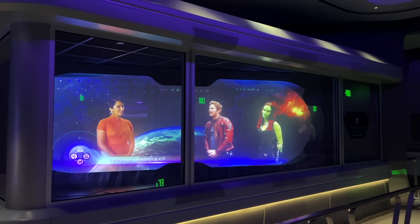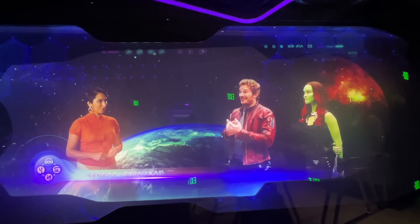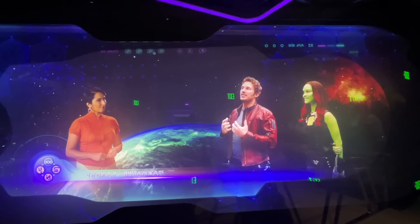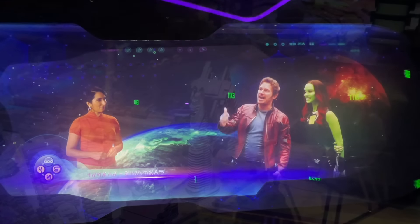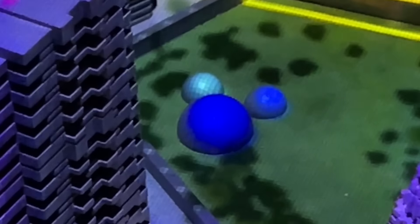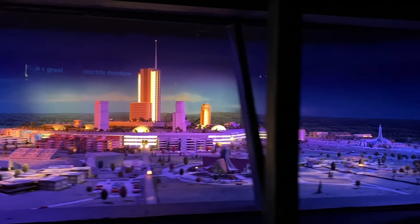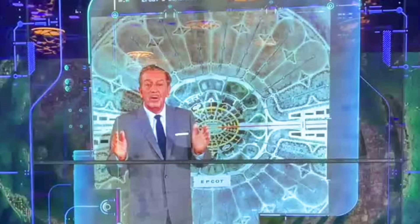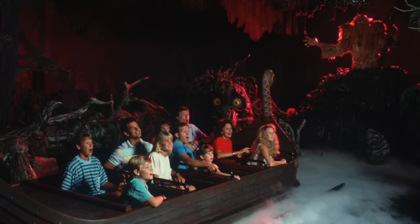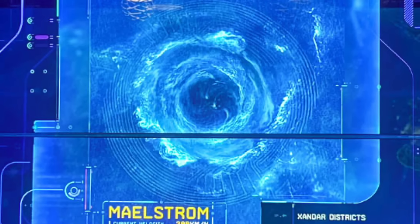You may catch Star-Lord reminiscing about his childhood trip to Epcot: 'I went there as a kid and I cannot wait to get to go back and ride Horizons.' There's a hidden Mickey in the Xandarian model city, which takes some inspiration from Disney's Progress City model — the one you can see over on the People Mover. You can also catch a glimpse of Walt Disney with an original schematic for Progress City on screens throughout the queue. In the queue, there's also a reference to Maelstrom, the dark ride in the Norway Pavilion that was closed and replaced by Frozen Ever After. It appears as an energy schematic.